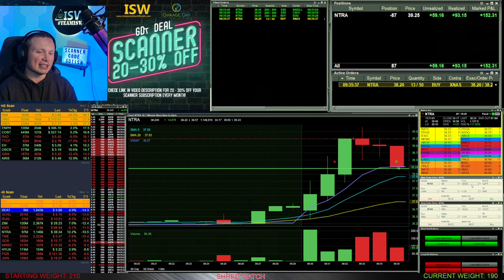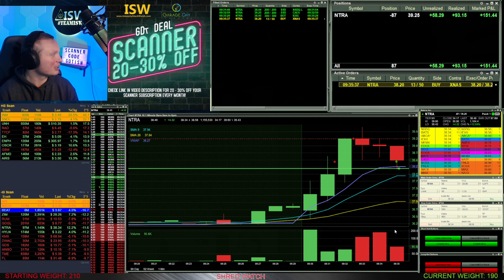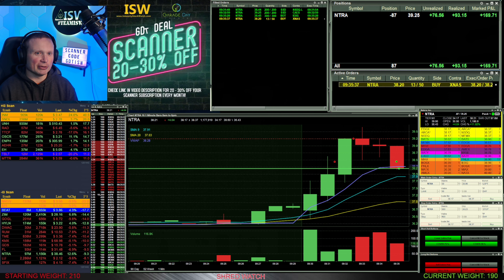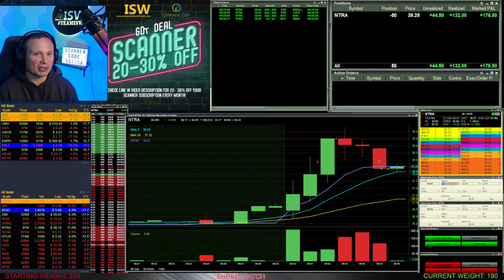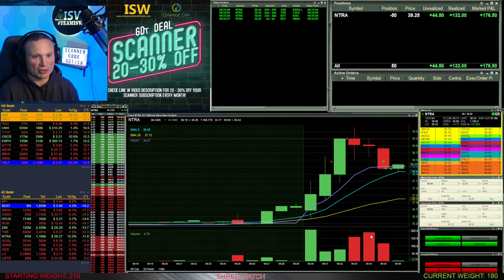I get a partial fill of 13 out of the 50 shares — you can see the order in yellow on the right side of the screen. It's yellow and not completely grayed out because it's only partially filled. I wait to see if I can get the other 37 shares filled to reduce my share size, and there's the fill on those. I'm now down to 50 shares left on my short position and I've already realized over $130 on this trade in about four or five minutes.